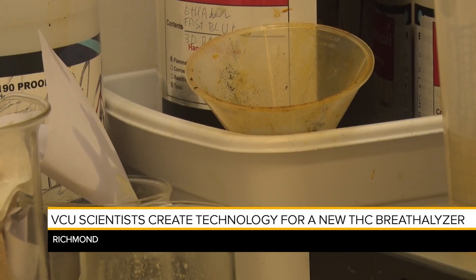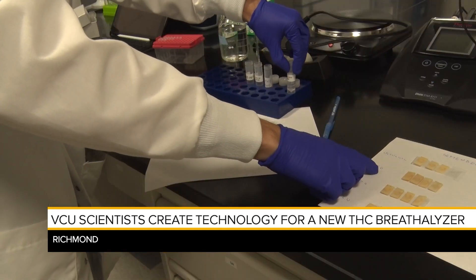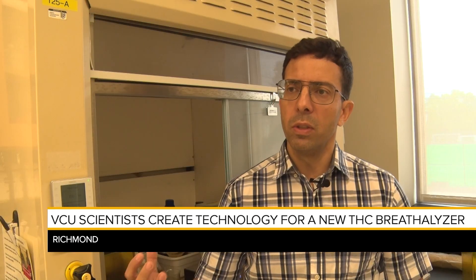The plan is to implement this chip into a device that works like an alcohol breathalyzer. Our idea is to study the chemical foundation, the mathematical relationship, to produce a number that will be related to the quantity of THC in the air.